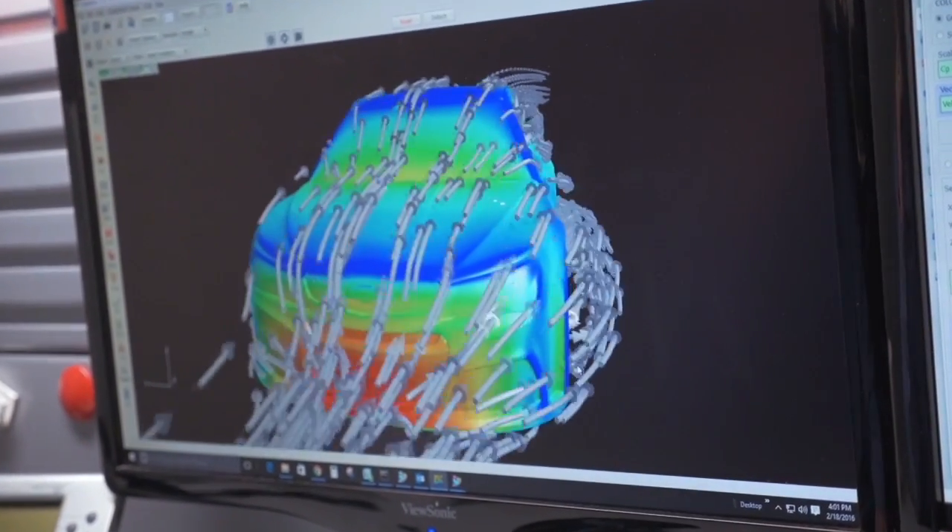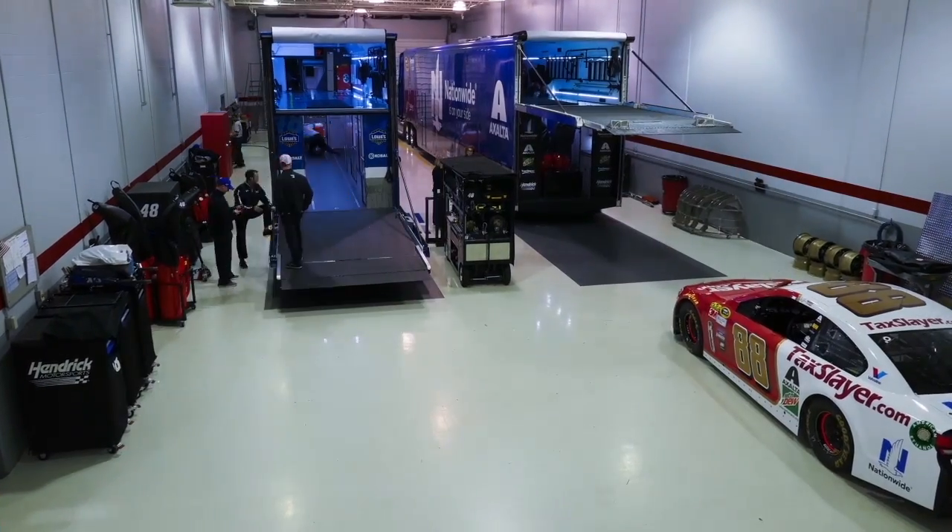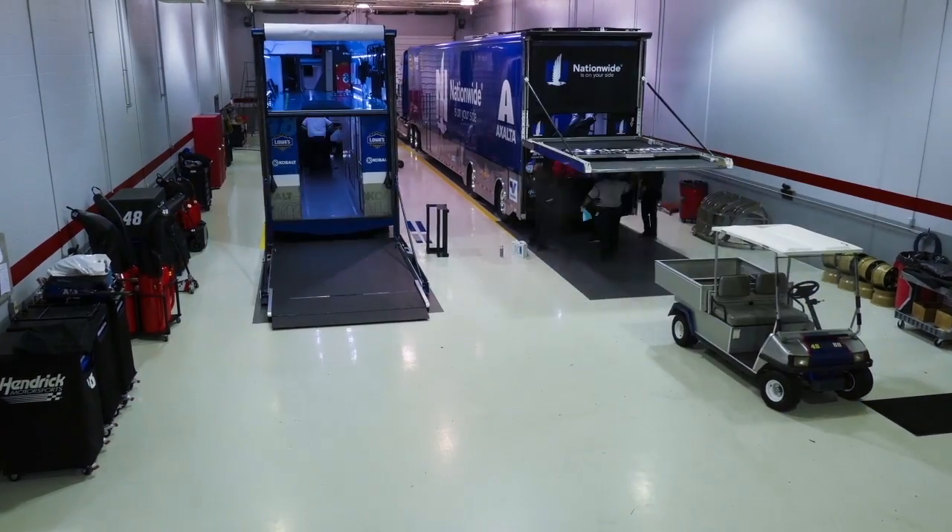We're in the tunnel frequently. We use computational fluid dynamics to look at effectively a wind tunnel inside the computer and try to understand what areas of the car we need to change. There's a lot of professional pride and a lot of emotional buy-in to the program, and the whole aspect of racing is throughout the company.